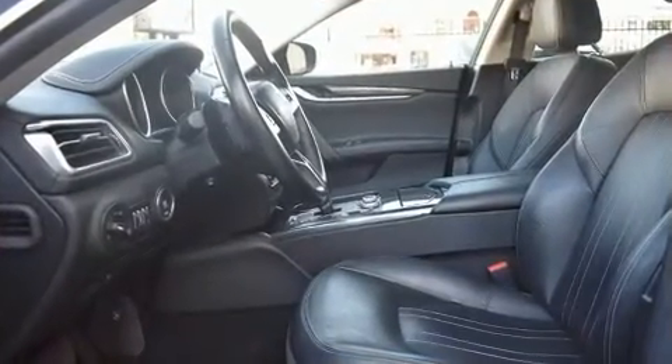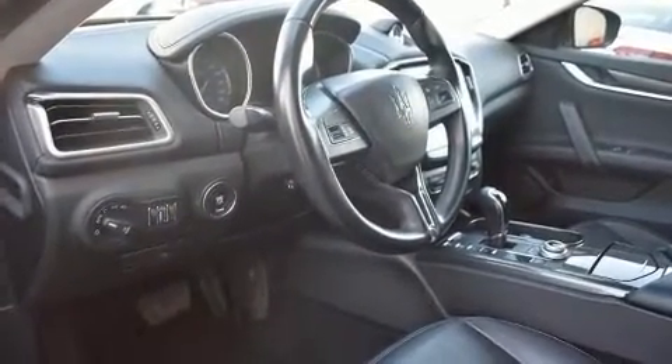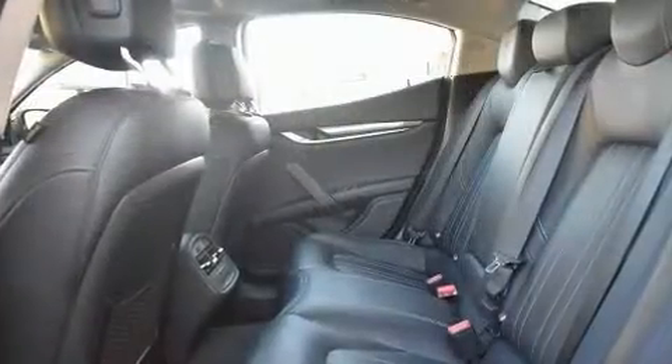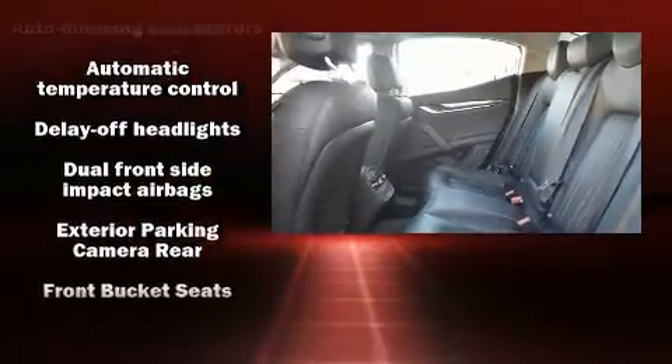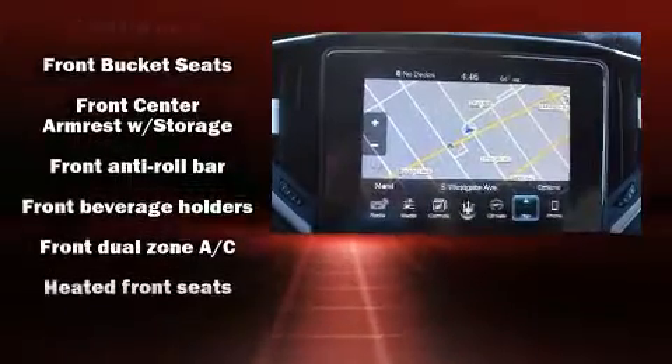Top features include rain-sensing wipers, heated seats, turn signal indicator mirrors, and seat memory. Features such as automatic climate control and leather upholstery prove that economical transportation does not need to be sparsely equipped.